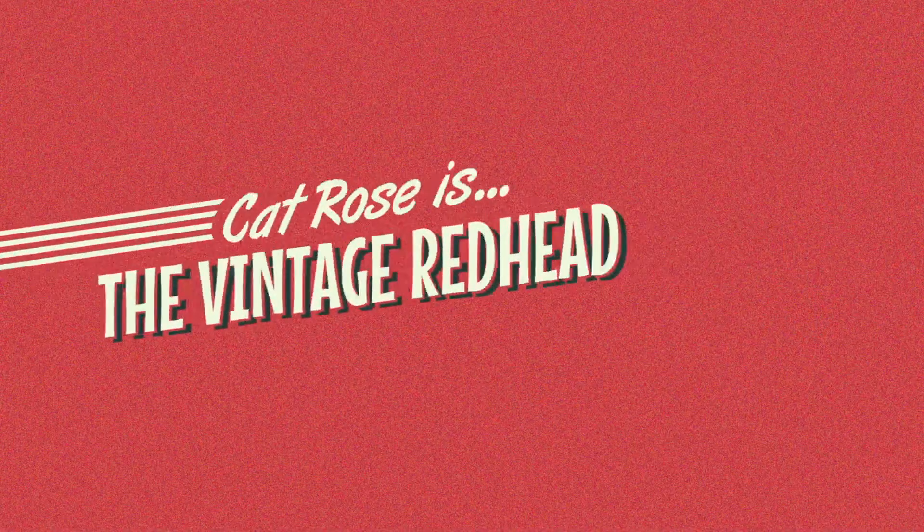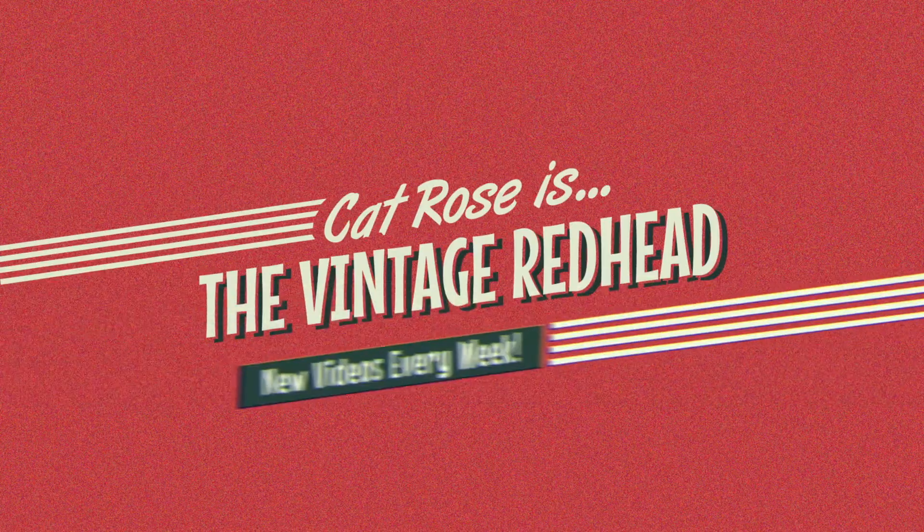Hi, my name's Kat and you're watching The Vintage Redhead. Today I'm going to be looking at five beauty products from the 1950s that I still love today, and maybe you do too, or maybe you will once you discover them through this video. These are all products that are very easy to get hold of today, and that's what I think is particularly special about them, because in 2022, 70 or so years on, these products are still very well loved.